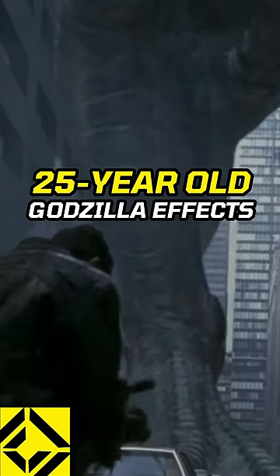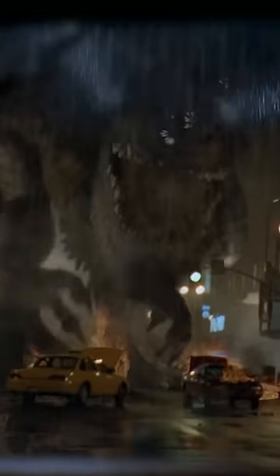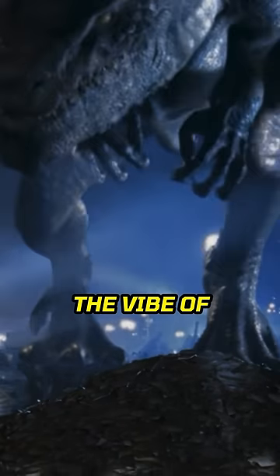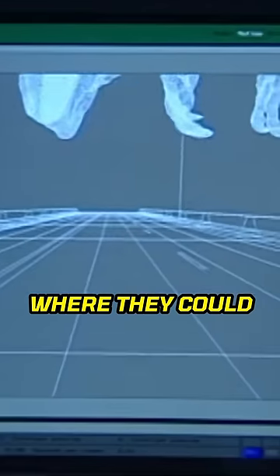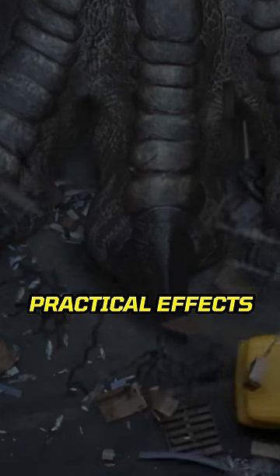These Godzilla effects are 25 years old now. Do you think they still hold up? This is insane. I really miss the vibe of early 2000s movies where CG was good enough where they could mix it with super expensive practical effects.